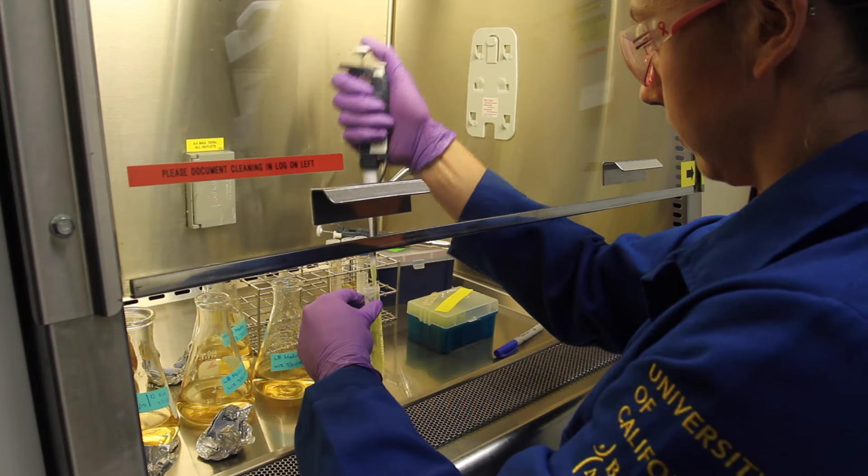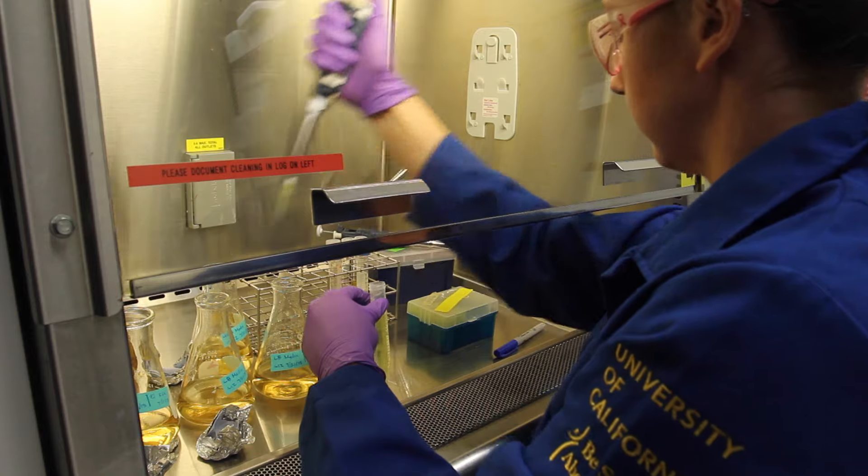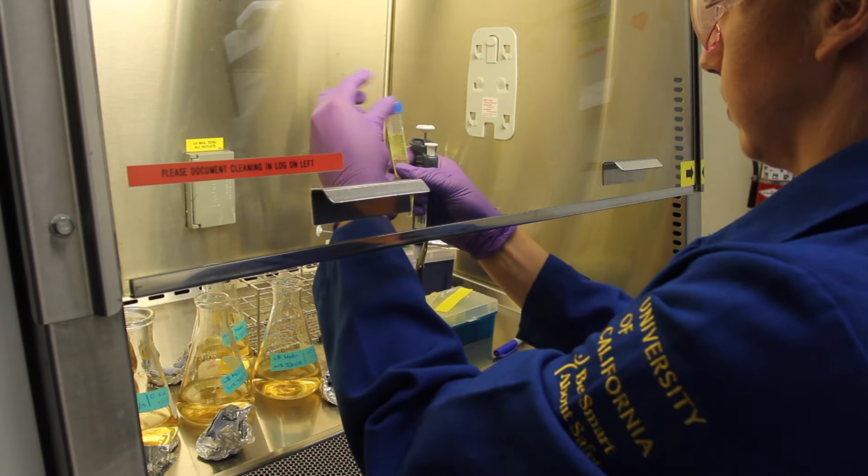The most expensive part of the process is breaking down cellulose into sugars. The reason why this is so expensive is that cellulose is a complicated molecule and requires a large amount of enzymes to break it down.